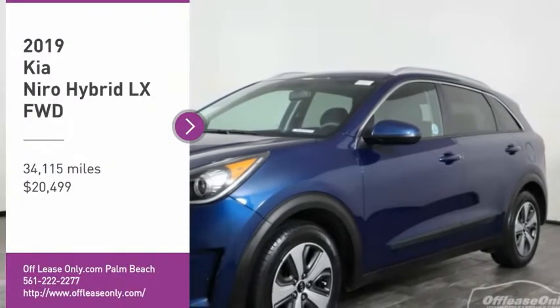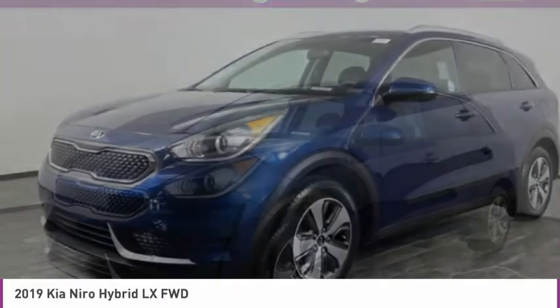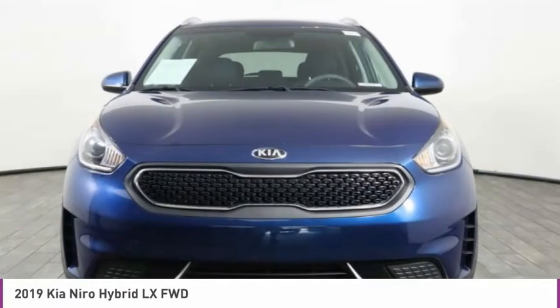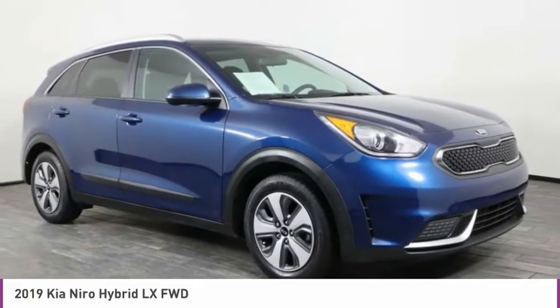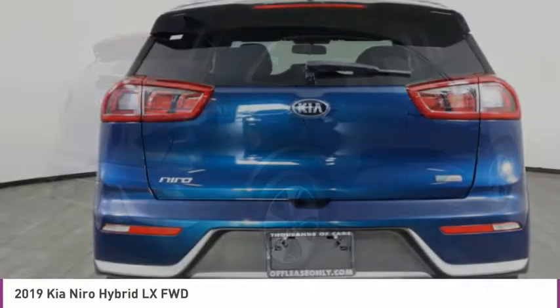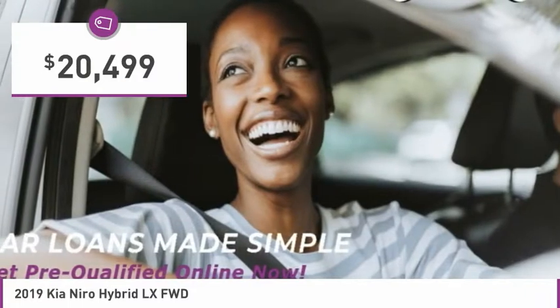Looking for the right vehicle? Check out the 2019 Niro. The Kia Niro provides functionality and fuel economy you would expect from a hybrid crossover. The roomy cabin and elevated seating let you know you're in a crossover vehicle. However, the fantastic miles per gallon rating reminds you that you're still in a hybrid, and is priced below $25,000.